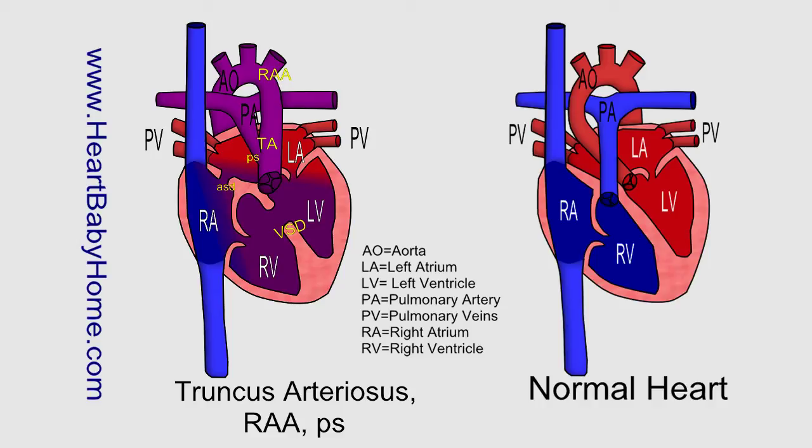Right aortic arch, or RAA. That's when the aorta, as it's leaving the heart, arches to the owner's right side and then turns downward, whereas in a normal heart, the aorta arches to the owner's left side.